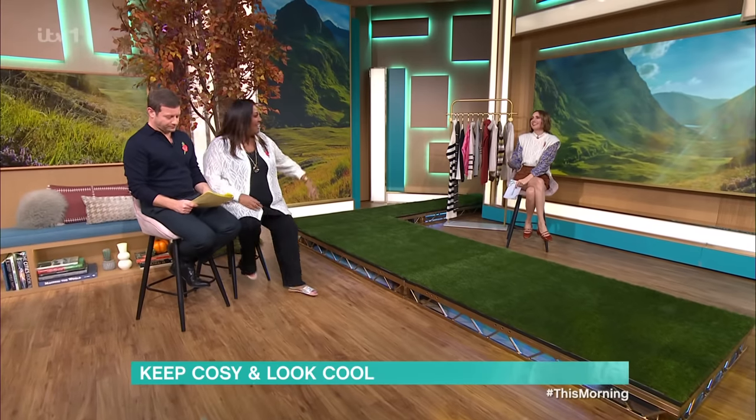It may be cold outside, but temperatures are rising in the studio because Louise is here with some hot looks for the winter weather. I'm sorry, I just can't get over her skidding into place.